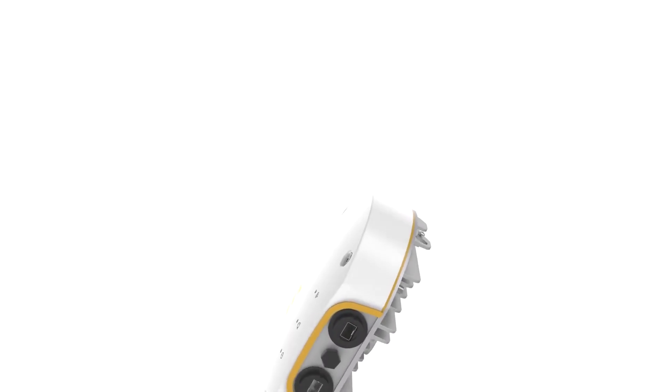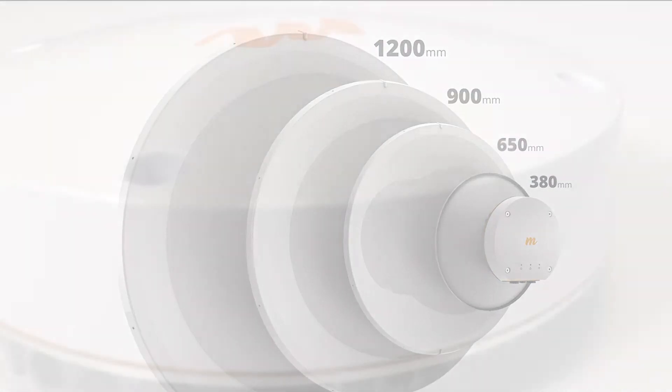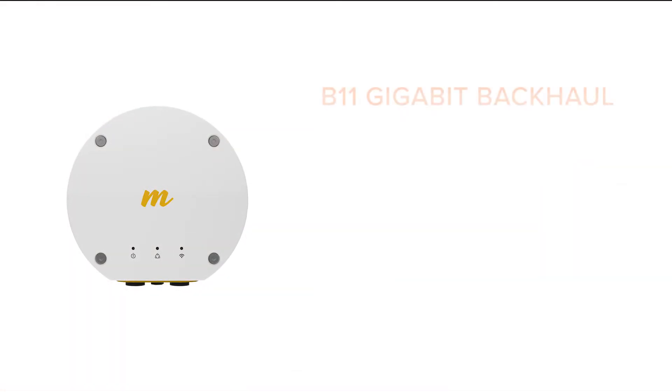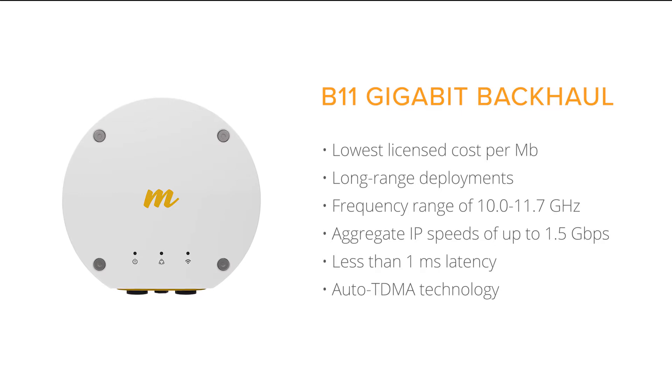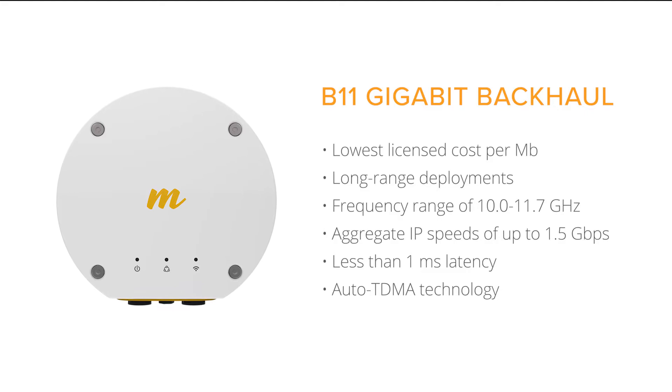Capable of distances over 100 km, Mimosa's B11 backhaul radio is designed for the modern internet era, adapting instantly to changing upstream and downstream bandwidth requirements at the lowest cost per megabit in the industry. With speeds up to 1.5 Gbps and less than 1 ms of latency,